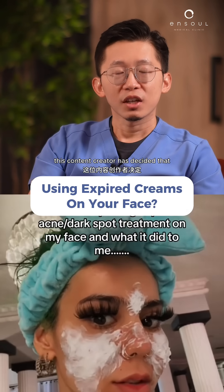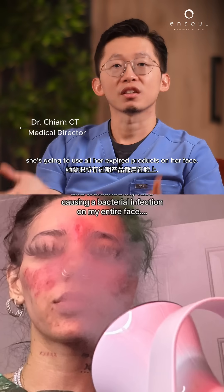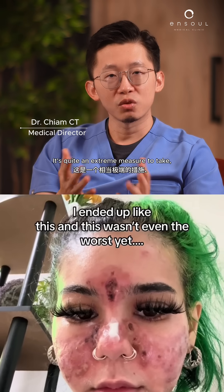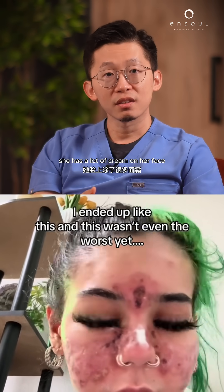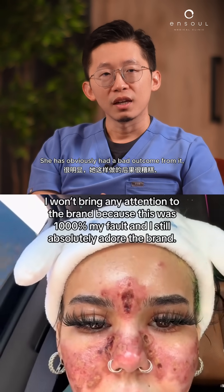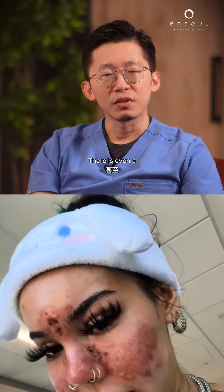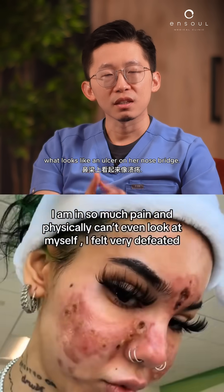This content creator has decided that she's going to use all her expired products on her face. It's quite an extreme measure to take. She has a lot of cream on her face — acne products as well as spot treatments. She has obviously had a bad outcome from it. The skin looks burnt, and there's even what looks like an ulcer on her nose bridge.